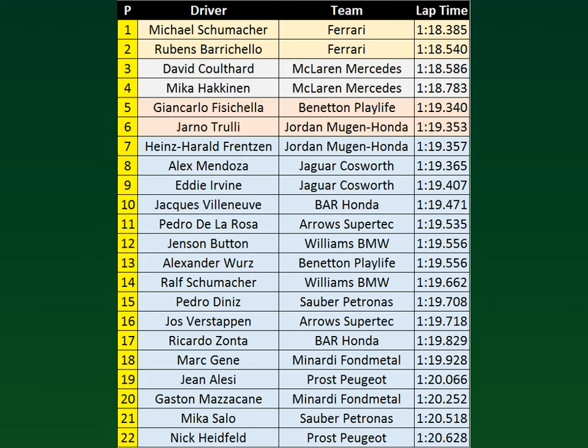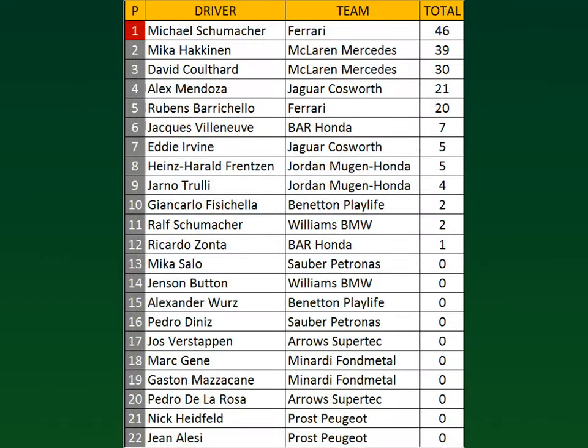Ricardo Zonta, very disappointing qualifying, he's down in 17th. Marguenet with an excellent qualifying for the Minardi team — their Renault engines are working really well — they are 18th. John Alesi is 19th with Gaston Mazzacane 20th. Mika Salo, very disappointing performance, he's down in 21st with Nick Heidfeld putting in on 22nd. Michael Schumacher leads the championship with 46 points over Mika Hakkinen who only has 39. David Coulthard is now third in the championship with 30 points, with Alex Mendoza down in fourth with 21. Rubens Barrichello is very close at 20 points, then a big gap to Jack Villeneuve with 7, Eddie Irvine with 5, Heinz Harald Frentzen 5 points, Jarno Trulli 4 points, Giancarlo Fisichella and Ralf Schumacher both on 2 points, and Ricardo Zonta with a single point.